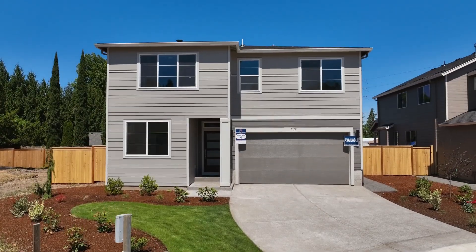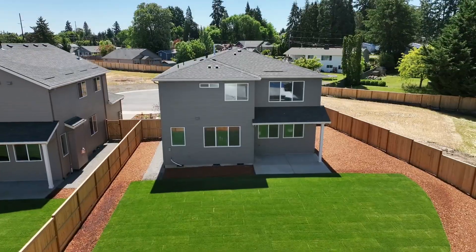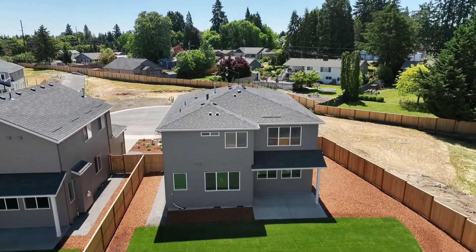This convenient location is only a 20 minute commute to Intel, and it's close to Talisman Park and Thatcher Dog Park.